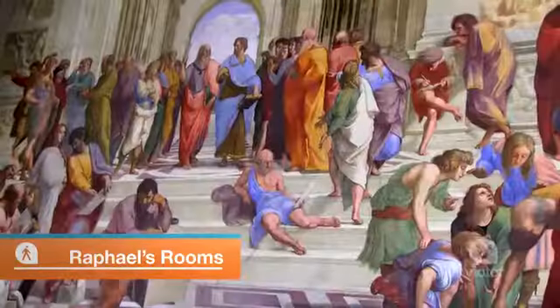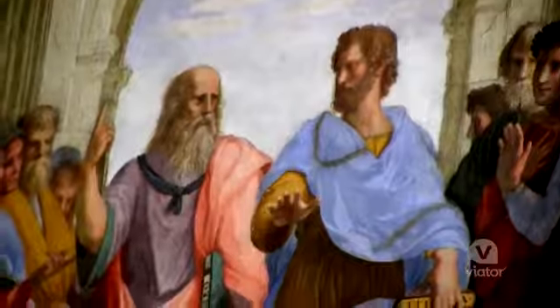We've all seen this painting behind me. This is one of the most famous paintings in the world. This is Raphael's first painting ever in the Vatican, and it includes all the greats — Michelangelo, Raphael, and Leonardo.